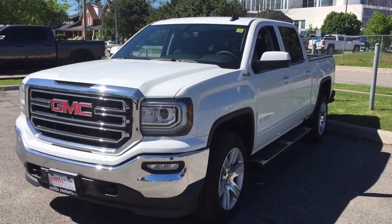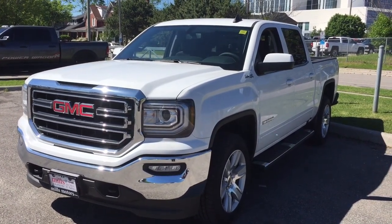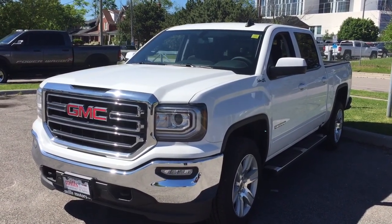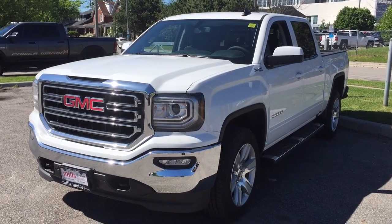It's a beautiful day at Mills Motors, 240 Bond Street East in Oshawa. This is the 2017 GMC Sierra SLE 1500 four-wheel drive crew cab, the Summit White with an Ecotec3 5.3-liter direct-inject V8 engine and six-speed automatic transmission. It's the Kodiak edition. Let's take a look.